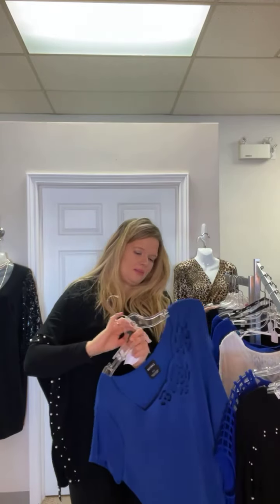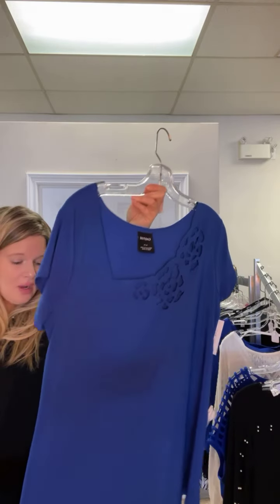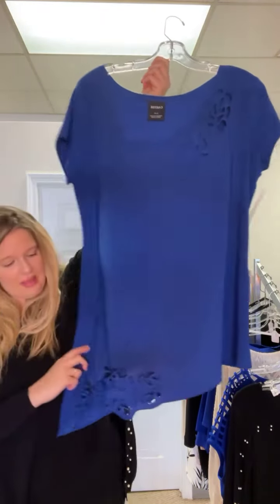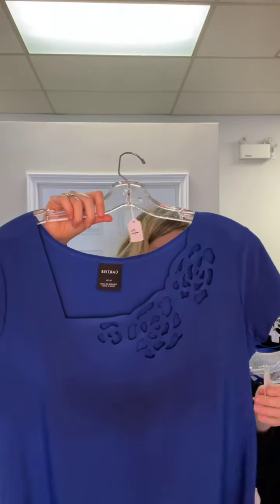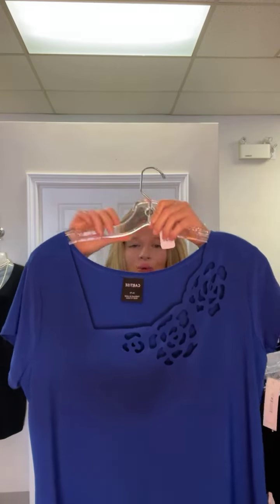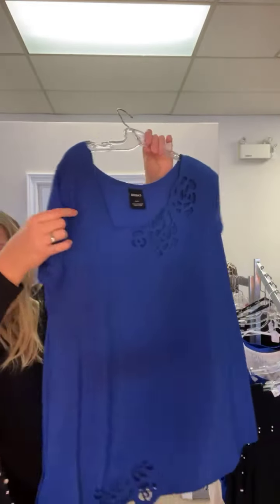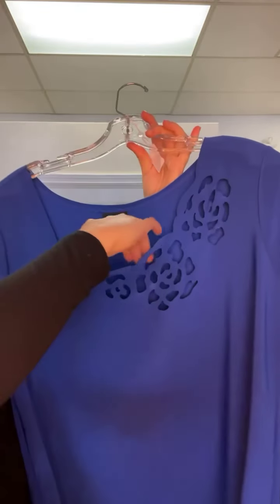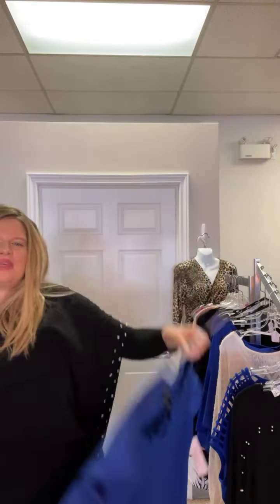Item number four — this is a Cartis style, extra large. A really cute asymmetrical bottom with a lattice cutout look. Originally $157.50, now $49.99 — with taxes it's only $56.50. A fantastic price. Cartis, Canadian made, with that pretty cutout at the top.